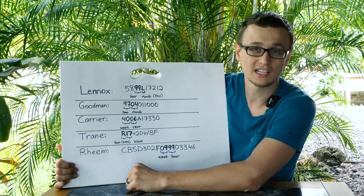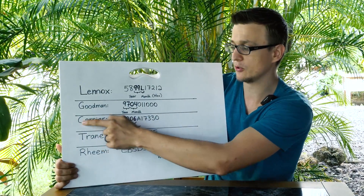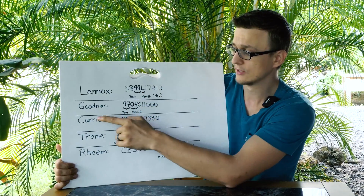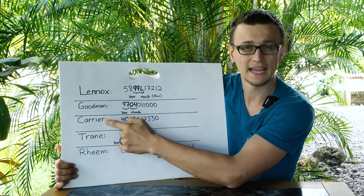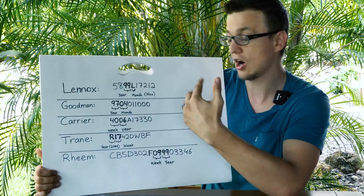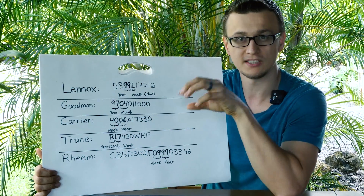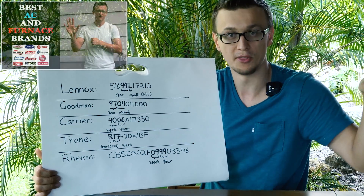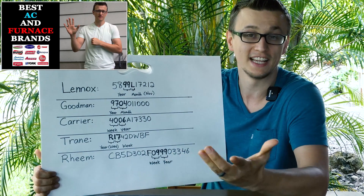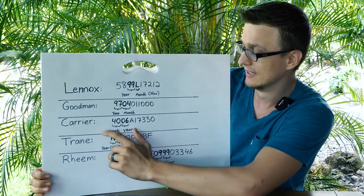By the way, a lot of these brands have the same parent company. Carrier is made by United Technologies, and they have a lot of other brands under them. So Carrier, Bryant, and Payne, for example, are all very similar and their serial numbers are read the same way. I go over this in more detail — the parent companies and which brands belong to which — in my video about which furnace or AC brand is better, so check that video out if you want to know more.